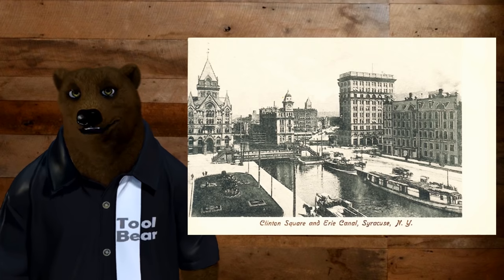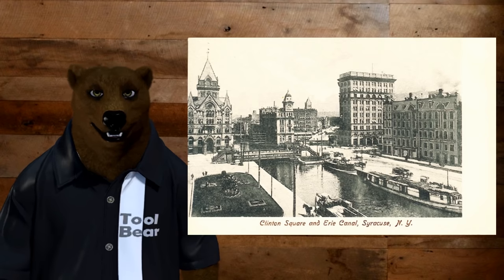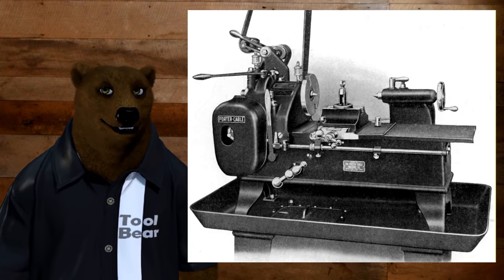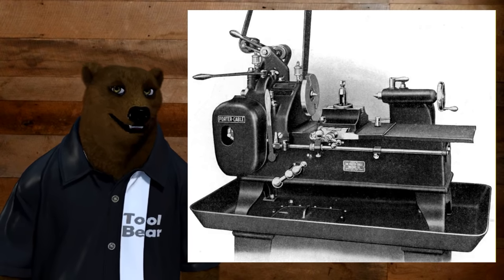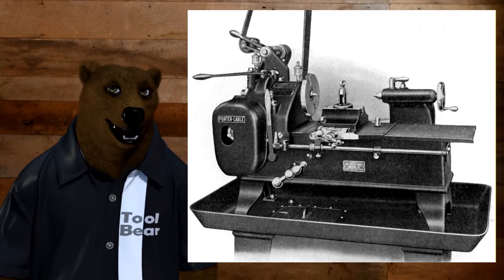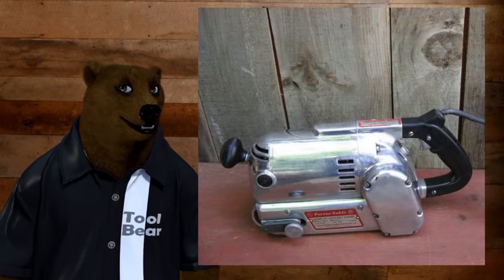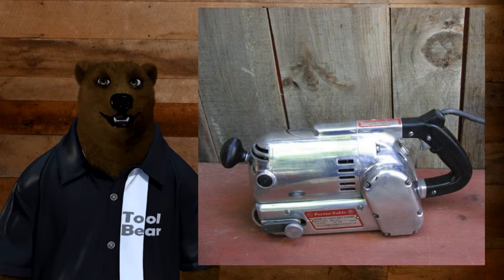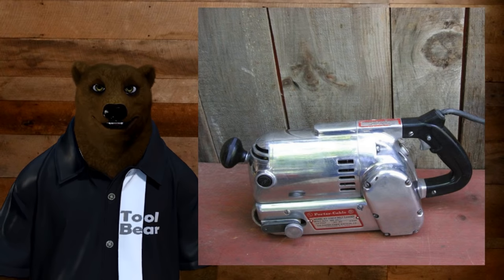They invested about $2,300 in some machine equipment to create a tool shop, and did that until about 1914 when they decided to start making actual power tools. The first thing they invested in was lathes — funny, because a lot of tool companies back then got started making lathes. In 1926, they brought on a new chief engineer, Art Emmons, who invented for them the first really portable electric belt sander. They called it the 'takeabout sander.' This revolutionized a lot of work on job sites — because rather than taking the workpiece to the tool, you could take the tool to the workpiece. And that was a big thing back then.